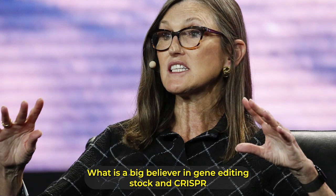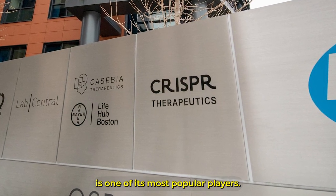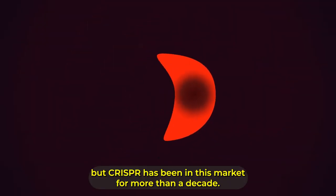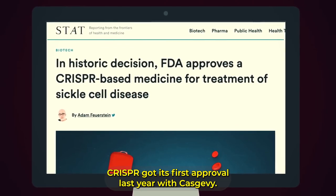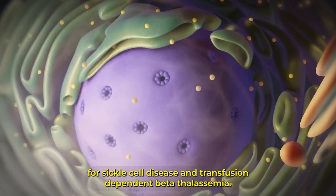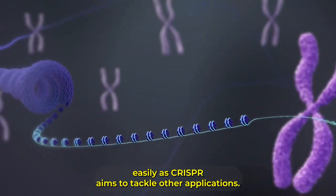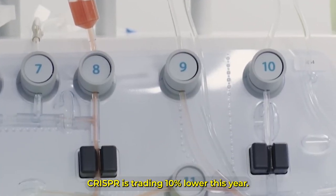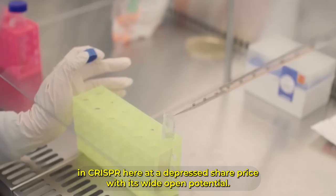CRISPR Therapeutics. Wood is a big believer in gene editing stocks, and CRISPR is one of its most popular players. Gene editing is a relatively new way to tackle genetic diseases, but CRISPR has been in this market for more than a decade. CRISPR got its first approval last year with Casgevy — a treatment for sickle cell disease and transfusion-dependent beta thalassemia. It's also a platform validator that can make the door open more easily as CRISPR aims to tackle other applications. CRISPR is trading 10% lower this year, but Wood sees an opportunity here at a depressed share price with its wide open potential.